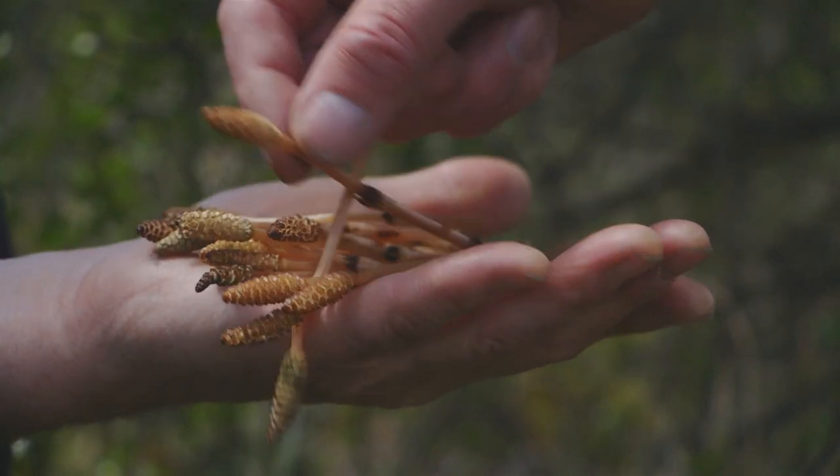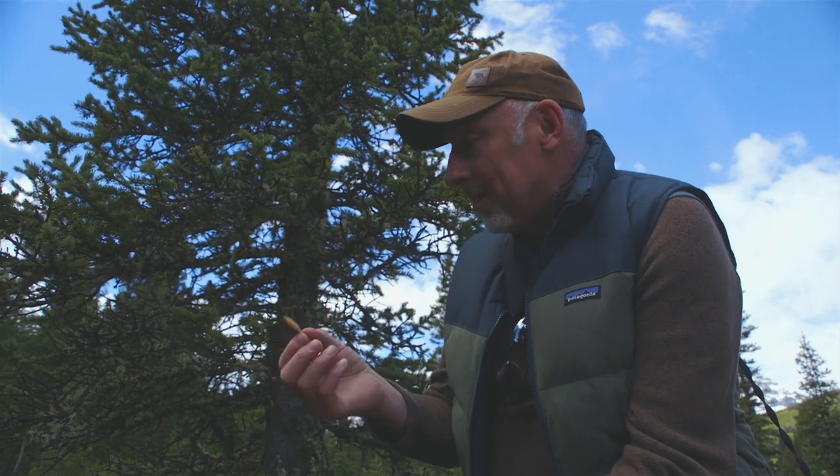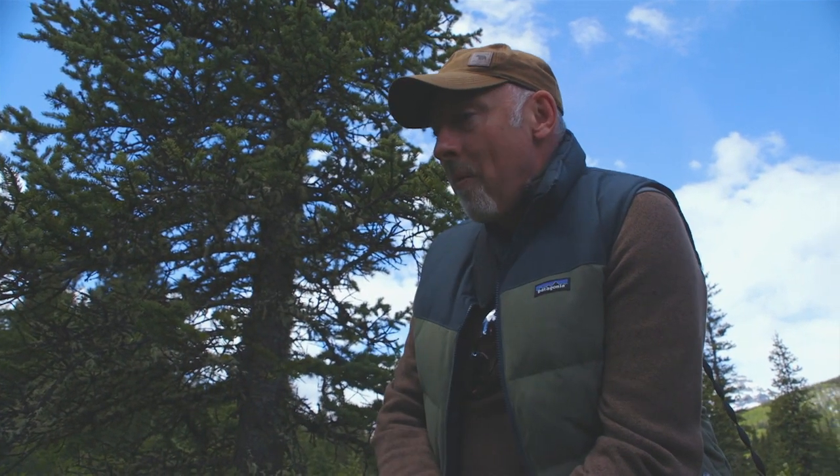We're lucky just to be here at this moment to see these. This is the first fruit. Have a taste. Oh, that's good.